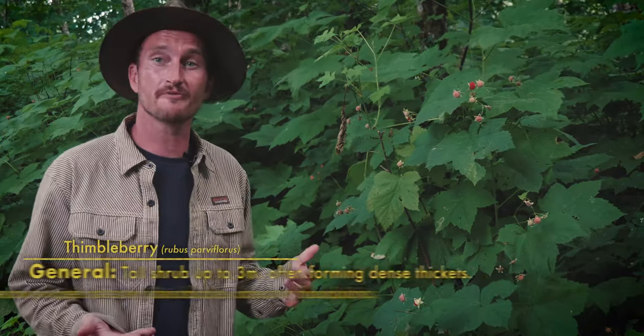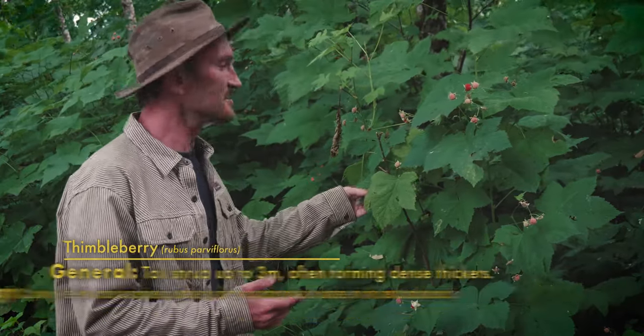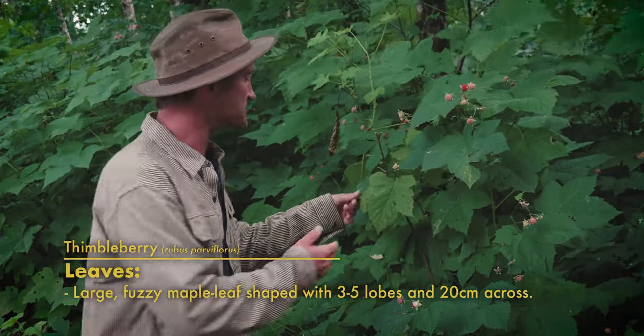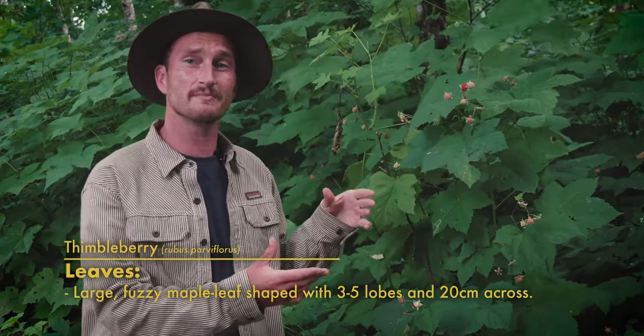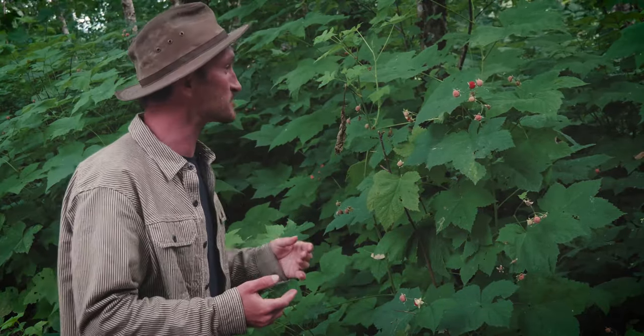Thimbleberries are a really common shrub here in Cascadia, growing in moist forest openings up to about three meters tall, with really iconic white five-petaled flowers and luscious green leaves that are palm-shaped, soft and fuzzy, growing to about 20 centimeters wide — significantly larger than other members of the Rubus family. They also lack the characteristic spikes of blackberries and raspberries, which makes picking their fruit an absolute dream.